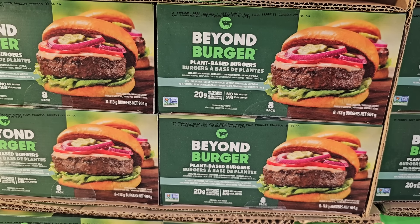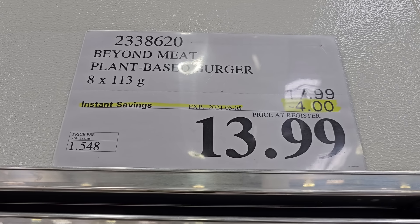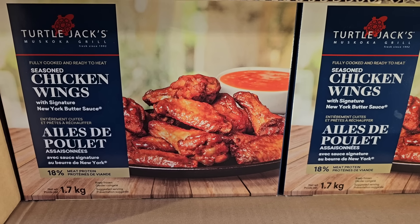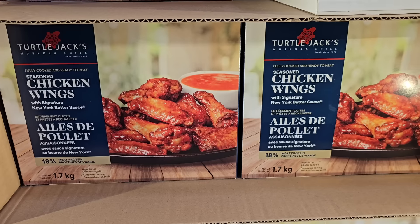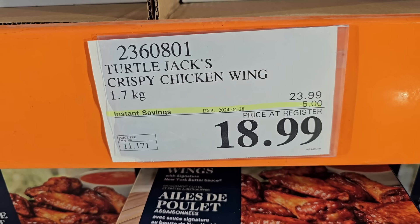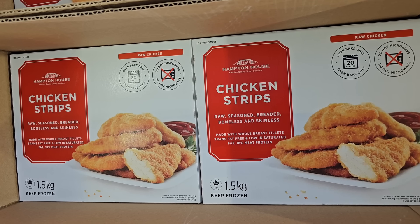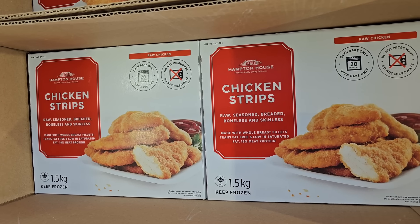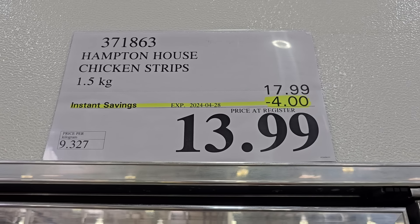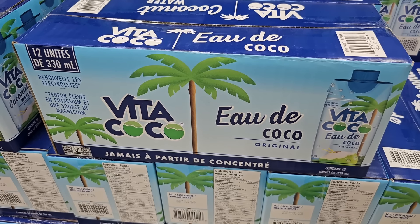Beyond Burgers plant-based burgers are also on sale, so if you like Beyond Meat and plant-based burgers, stock up your freezer at $13.99. I also found some chicken wings by Turtle Jacks that are on sale — I've heard these are really good, so try them now while the sale is on. Also, the chicken strips that my family really enjoys are on sale right now for $13.99. I also found a sale on coconut water — I'm going to grab a couple of those.